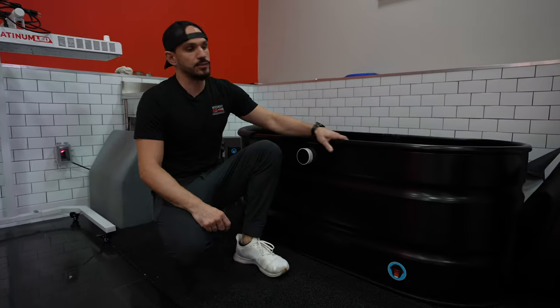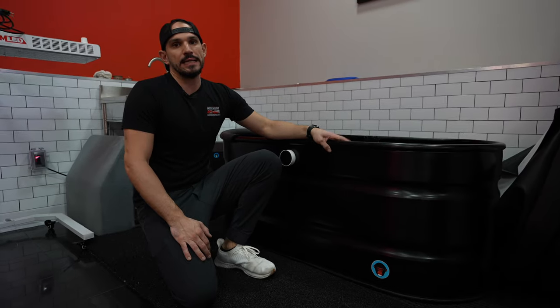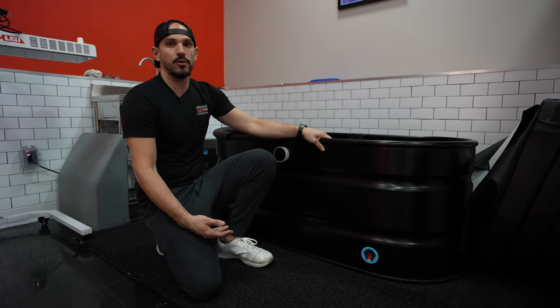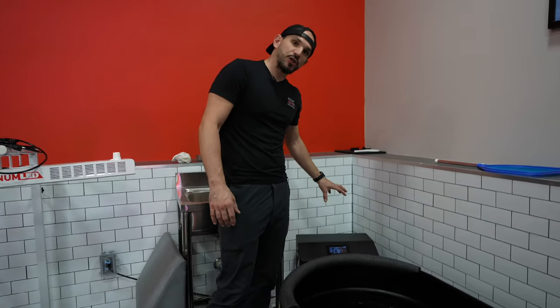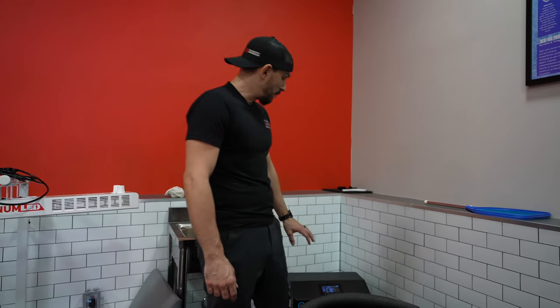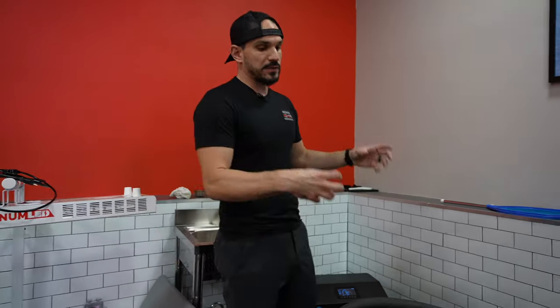Over here we have our cold plunge from Polar Monkey Studios — this is the Portal 2.0, originally designed as a residential unit though they now make commercial units. The tub itself is a stainless steel tub powder coated black, and over here are the main mechanicals — the chiller and filtration system. The commercial unit has different filter systems; in the residential unit I have to change filters more frequently, but I really want to make sure the water is clean. It uses not only a particulate filter but also a UV filter to kill bacteria, and we treat it with chemicals to prevent any bacteria, fungus, or algae. We keep it at around 50 to 53 degrees in evidence-based ranges, and generally we use cold exposure prior to workouts or on non-weight lifting days. This is a really great way to train your nervous system and gain some of those environmental hormesis effects.